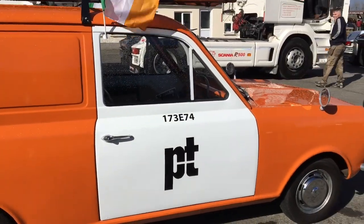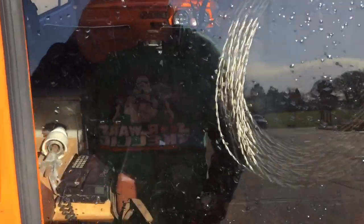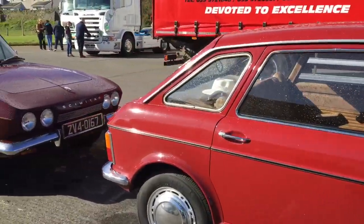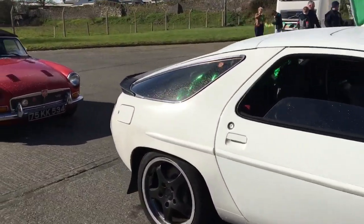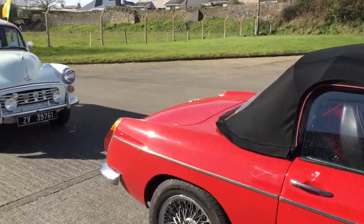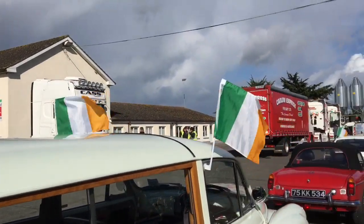So the P&T — Posts and Telegraphs — is essentially what the Irish system used to have for telephone calls. So it's a graphic on a van, I think, or else it's a genuine van. In behind here is all the telephones. There's a Maxi, a Porsche, an MG, another Morris Minor. Again, we try to have all the Irish flags or some bit of green.